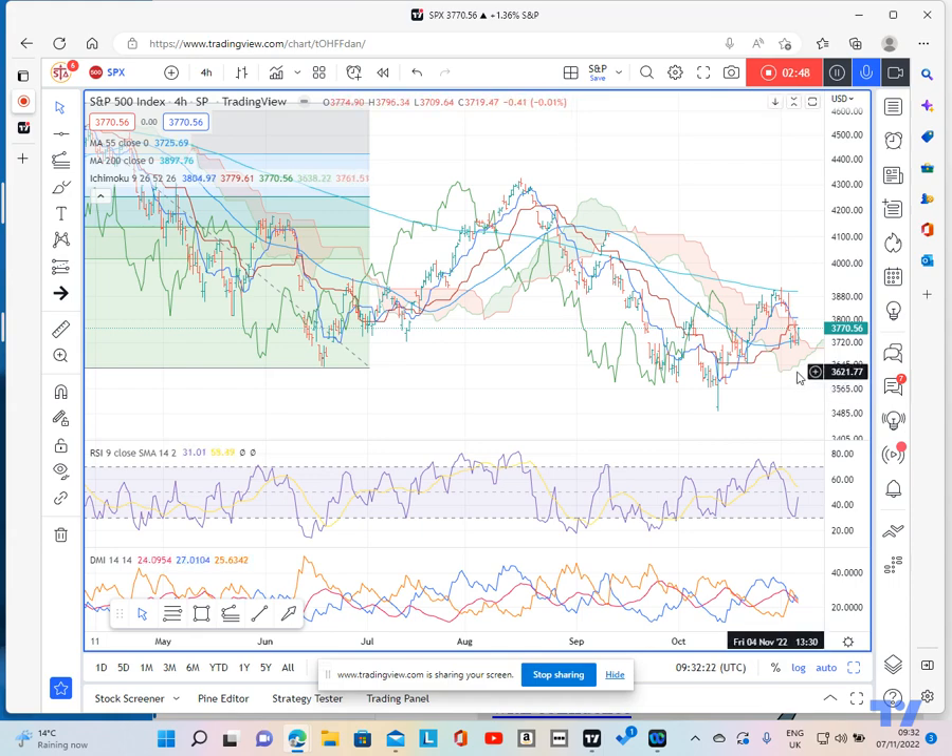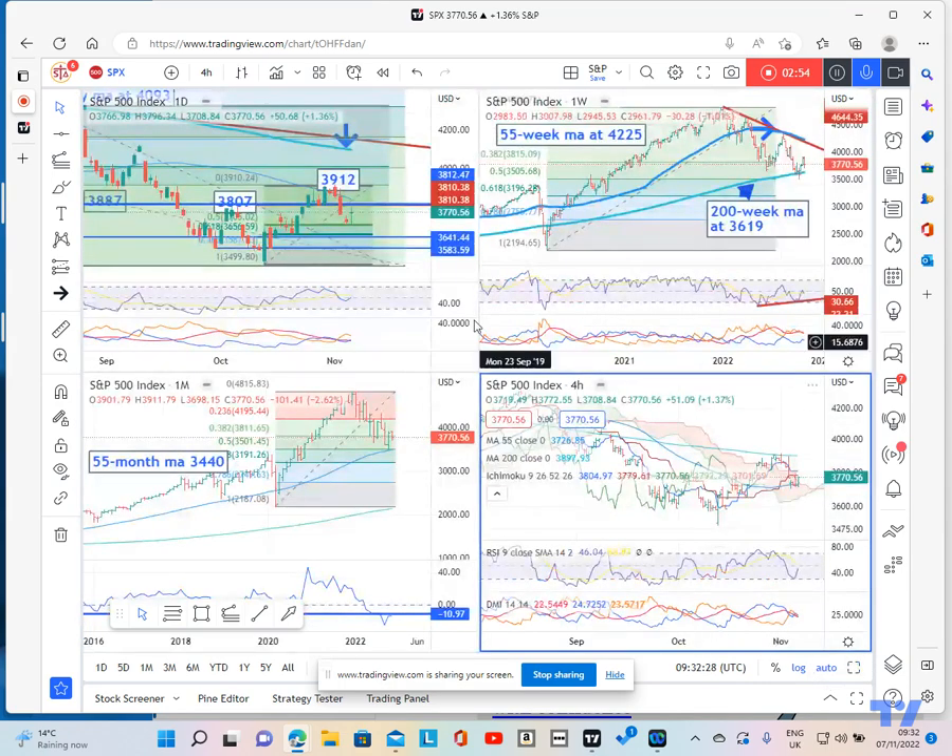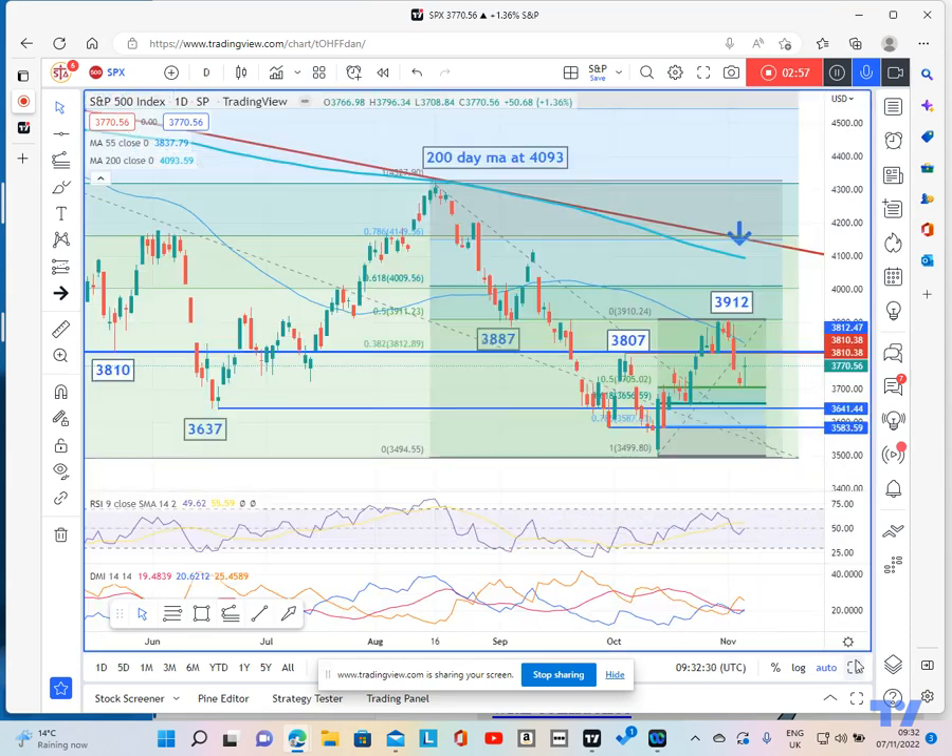Looking at the four-hourly chart, we can also see cloud support coming in around 3630. It's important to note where support and resistance converge — 3630 on the four-hourly ties in quite well with the low we saw in the middle of June. This pivot point on the upside at 3810 provides your near-term resistance. I believe we're still upside corrective and there's scope for a move just beyond 4000, but beyond that we are going to struggle ahead of the 200-day moving average, and the move higher is likely to remain capped by the 55-week moving average.